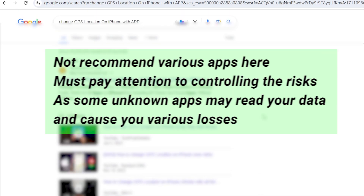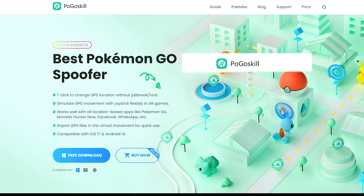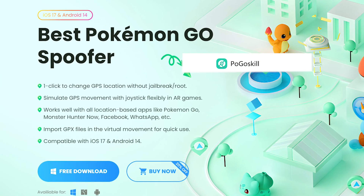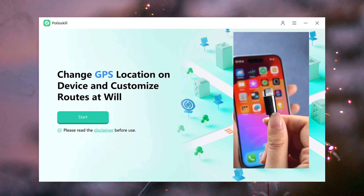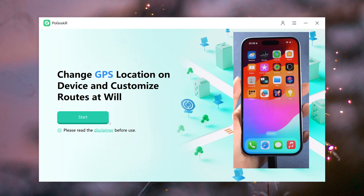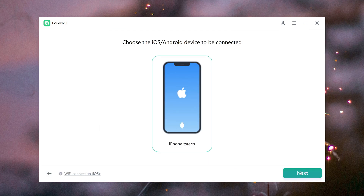Now I will show you how to change GPS location on your iPhone safely in one click. Pogoskill is a desktop-based application that you can safely download and use to spoof your GPS coordinates on your mobile device. After downloading and installing Pogoskill, connect your iOS device to your PC with a cable.